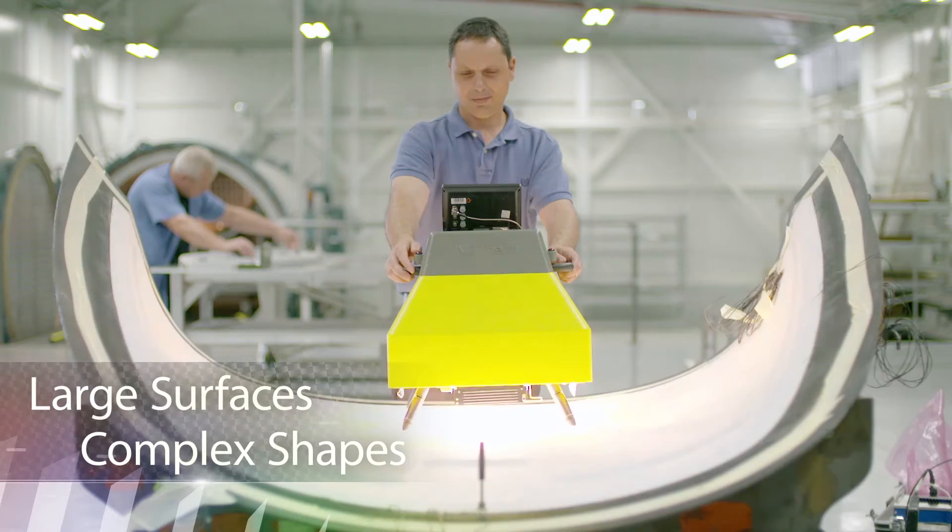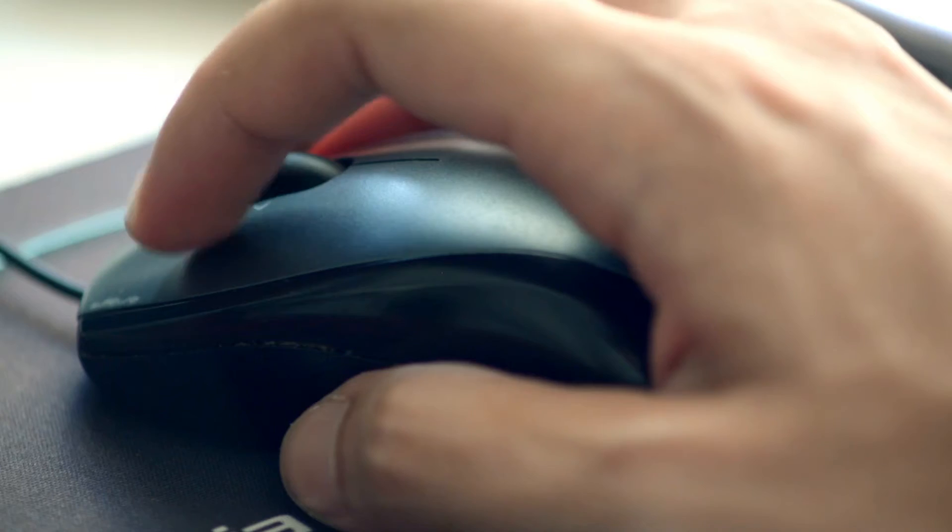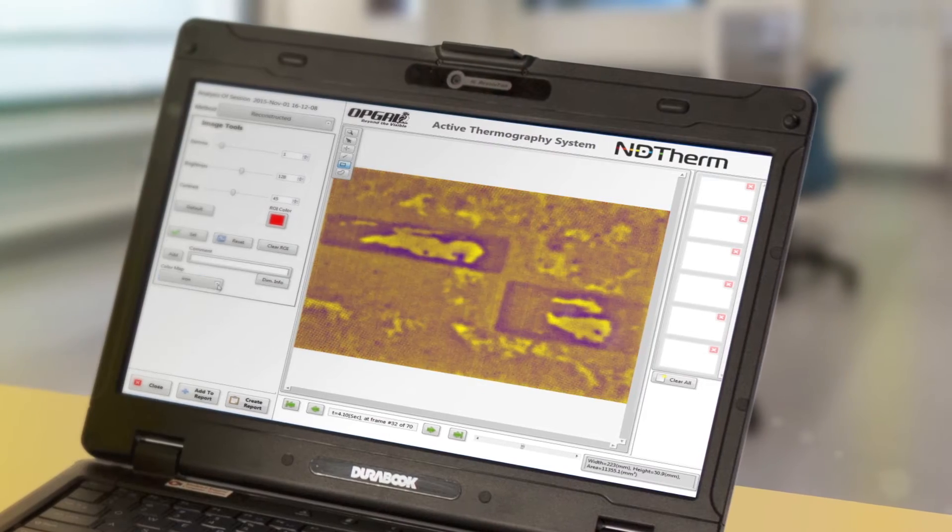With NDtherm, large surfaces, complex shapes, materials, and structures are effortlessly inspected.